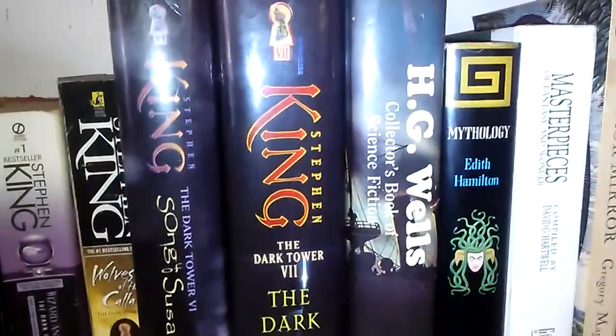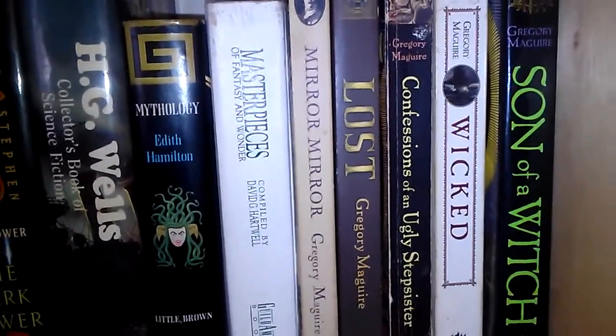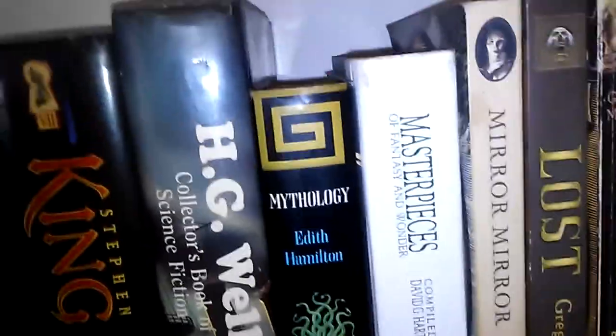We're almost at 20 minutes. A little more H.G. Wells — I'm a huge science fiction fan. True crime, science fiction, horror, fantasy, mythology. Masterpieces of Fantasy and Wonder. Gregory Maguire — for those Wicked fans — I read the book a couple of times before I saw the musical on Broadway, which was incredible. I love Gregory Maguire; he's one of my favorite authors. I read Wicked, then Son of a Witch. He does these takes on old fairy tales — his version of The Wizard of Oz, Confessions of an Ugly Stepsister — which is the Cinderella spin — and Mirror Mirror, which is like a Sleeping Beauty takeoff. Love him.